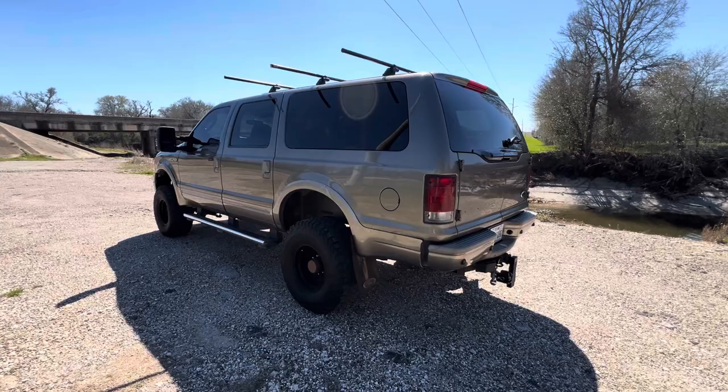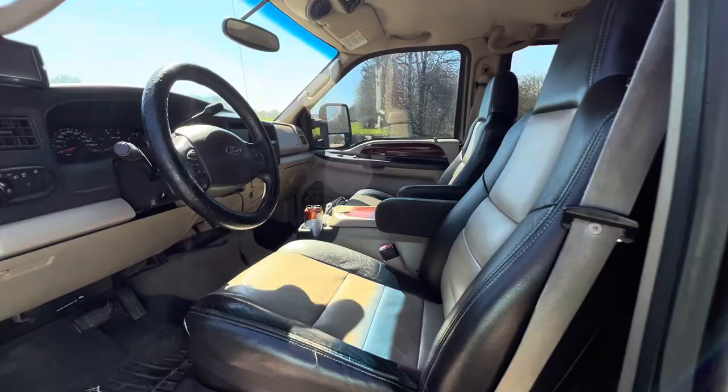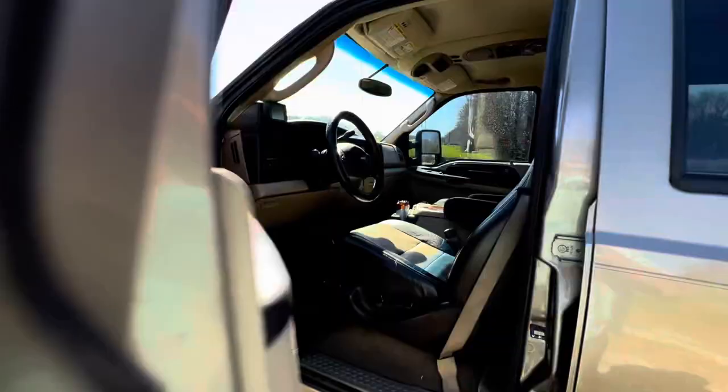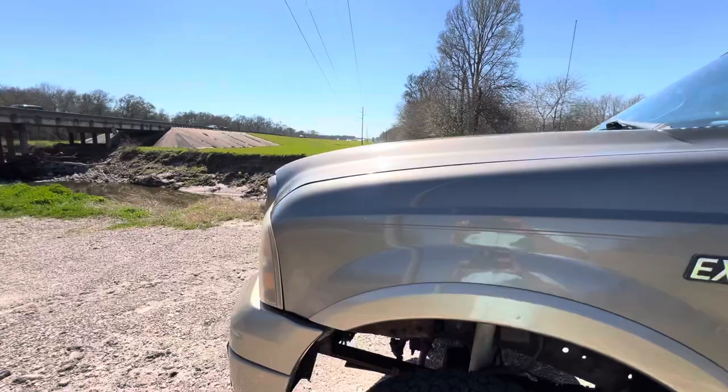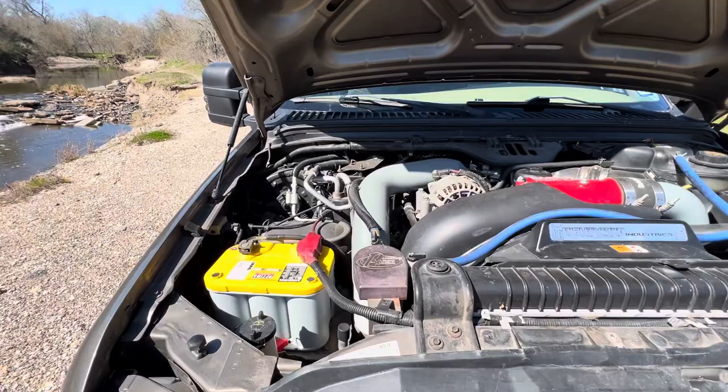This one has a lot of work done to it that is going to make it a really good tow pig. The previous owner did a ton of mechanical stuff - I'll include the full list in another video. I'm talking oil cooler, transmission cooler, head studs, gaskets, new heads, cold air intake - the works. This thing has been built, and it has been built right.